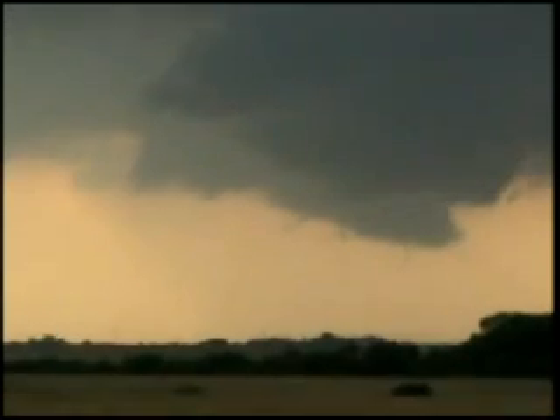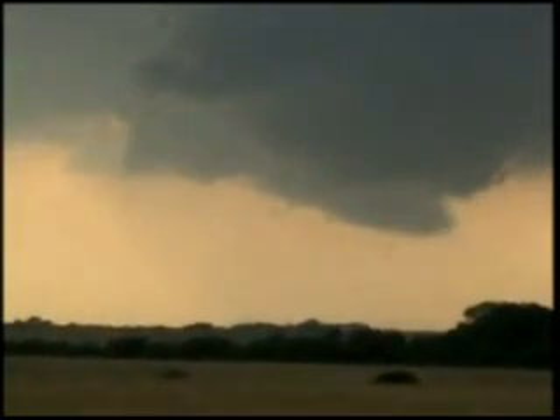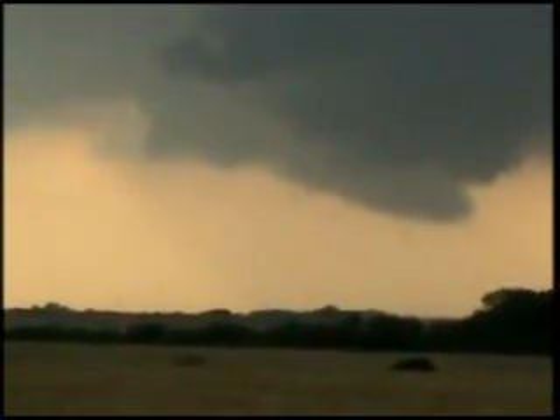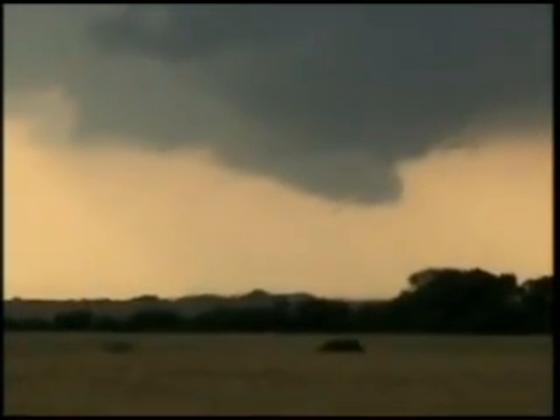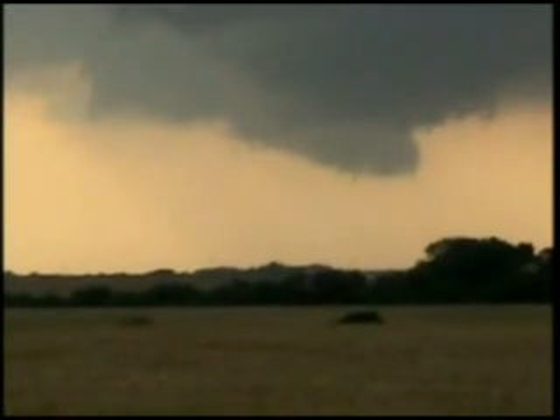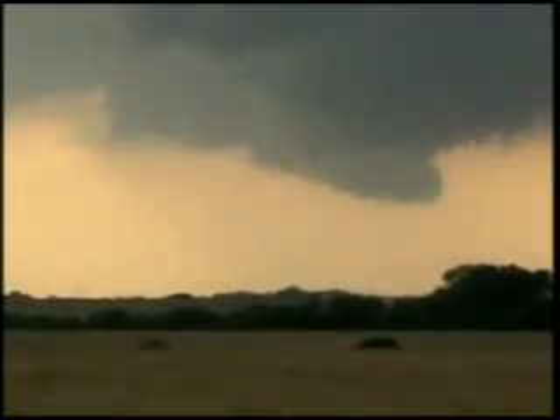Could have a little spin-up underneath there — yeah, a funnel. Not sure if it's touching down. It was a real quick, brief little funnel, not sure if it touched the ground. The land spot is looking — still kind of see it up in there.